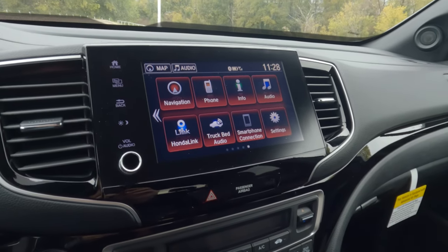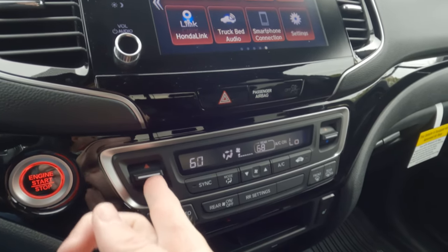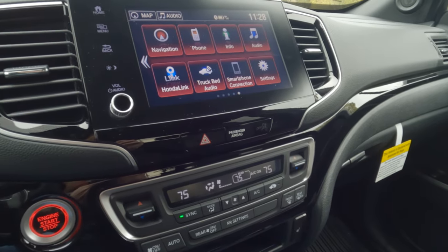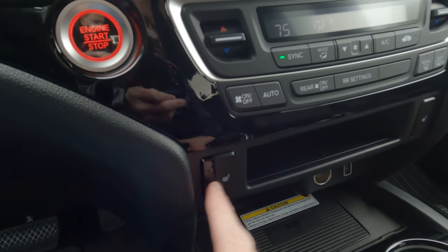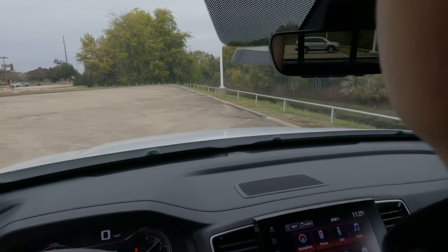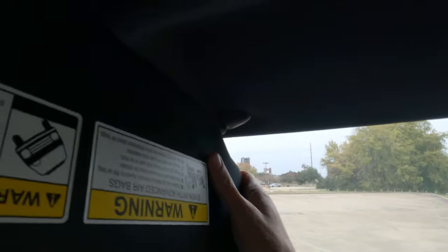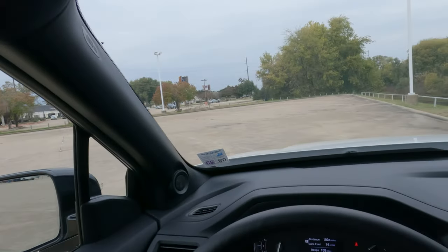Dual zone climate control is here — turning the fan speed up a bit since it's chilly today in Northwest Louisiana. Heated seats are appreciated on a day like this. There's a little bit of storage in that area, and we've seen everything else in here. That really only leaves us with the test drive. One more thing before we go: you have vanity mirrors, and the sun visor extends far enough back to block out sun in your peripheral vision, making driving easier.